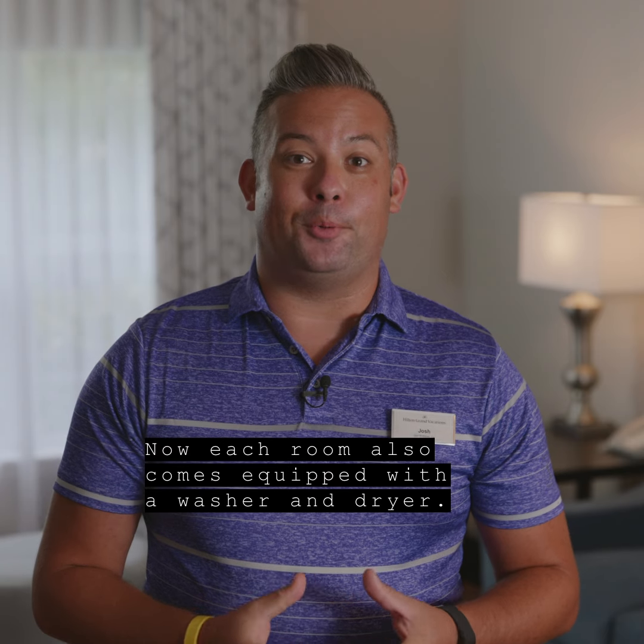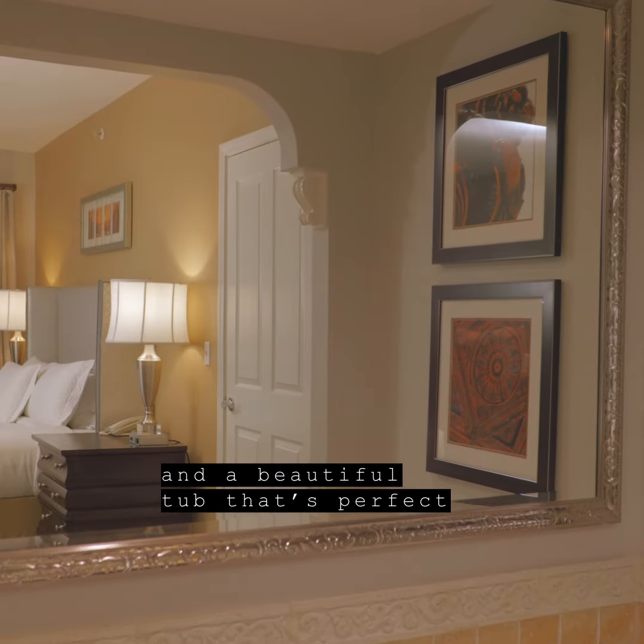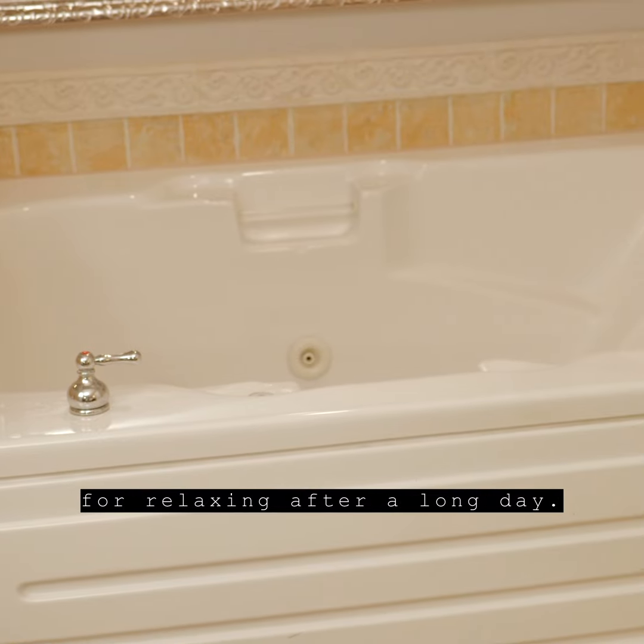Each room also comes equipped with a washer and dryer. In the bathroom area you've got a walk-in shower and a beautiful tub that's perfect for relaxing after a long day.